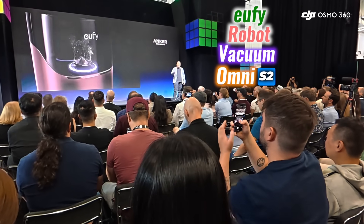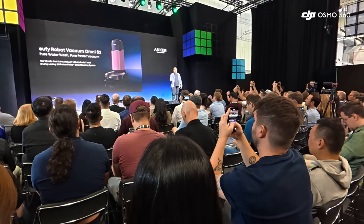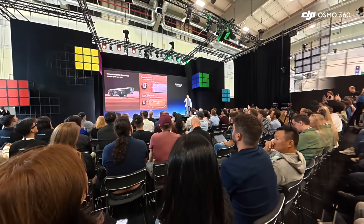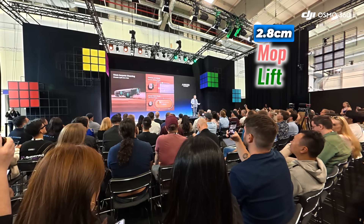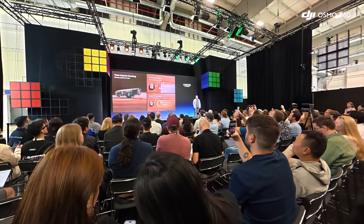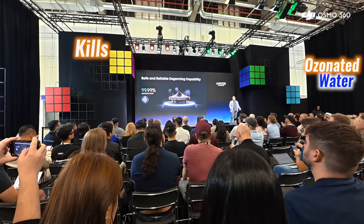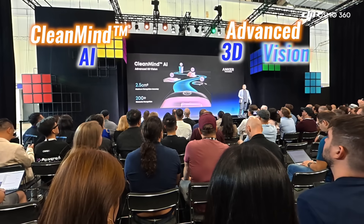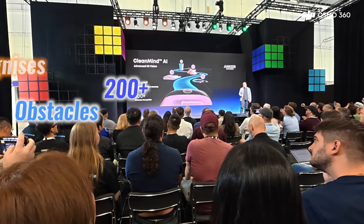Next up was the Eufy Robot Vacuum Omni S2, introduced as the most powerful cleaner Anchor has ever built. Its 30,000 Pascal Aeroturbo Deep Cleaning System pulls dirt from carpets with fibers up to 5cm, while a 2.8cm mop lift keeps rugs dry. The Hydrojet system sterilizes floors with ozonated water that kills 99.99% of germs, backed by CleanMind AI with advanced 3D vision that recognizes more than 200 obstacles.